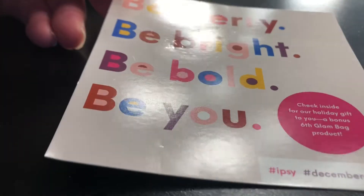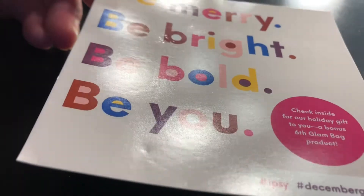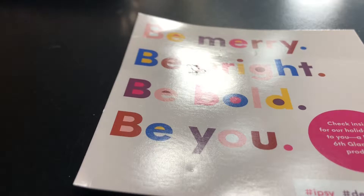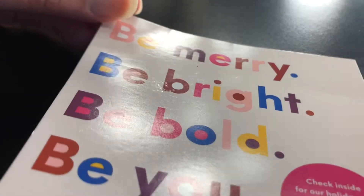It's heavy and noisy and feels like there's more than five things in there, but I'm sure they stayed with five. Opening it up — I always like to get the card out first. This one says December. By the way, we're well into December; this is December's bag. It says 'Be merry, be bright, be bold, be you' — yay, that's December!